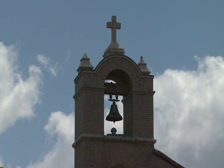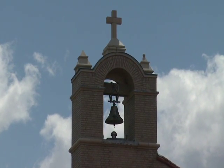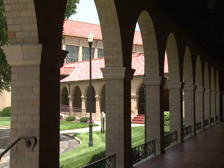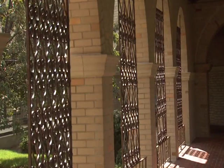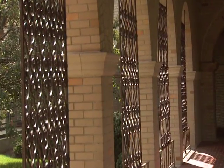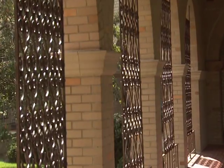We know her fondly as Mother Mary Adelaide. She was an artist herself and, of course, the founder of our congregation. She was also skilled in architecture, so she had a good sense of combining beauty with the structuring of a building.